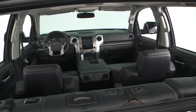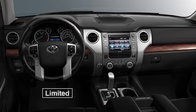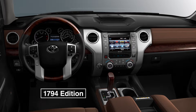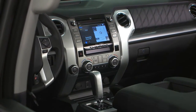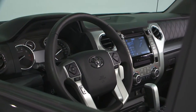Each Tundra will have grade-specific trim on the center stack and dash. The SR and SR5 feature black trim dash with SR5 adding silver highlights. Limited incorporates a linear wood grain pattern with synthetic leather and stitching. Platinum uses a brushed aluminum style with synthetic leather and quilted stitching. The 1794 Edition has a maple wood grain pattern with genuine brown leather and stitching. One big change: the center line has moved over two and a half inches towards the driver, making the audio head unit the biggest focus of the dash and everything much easier to reach.